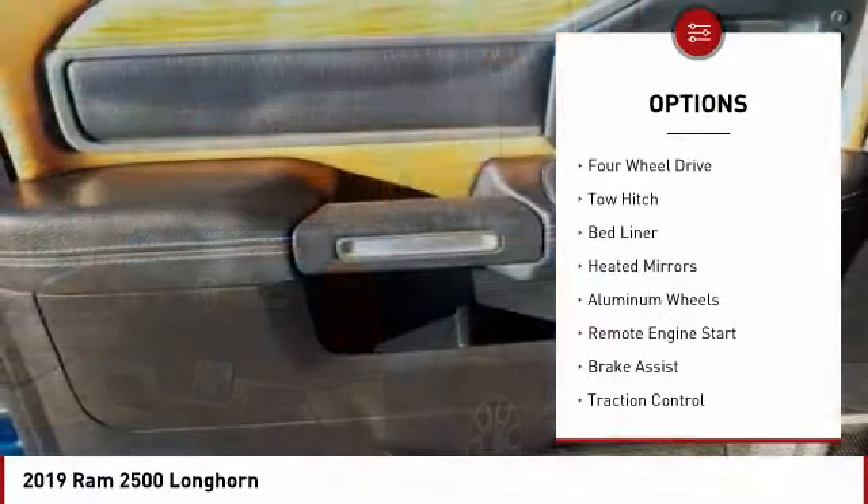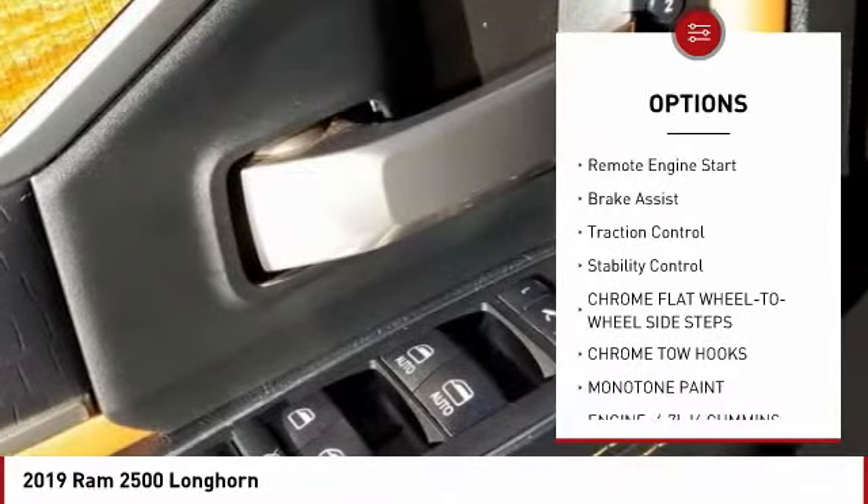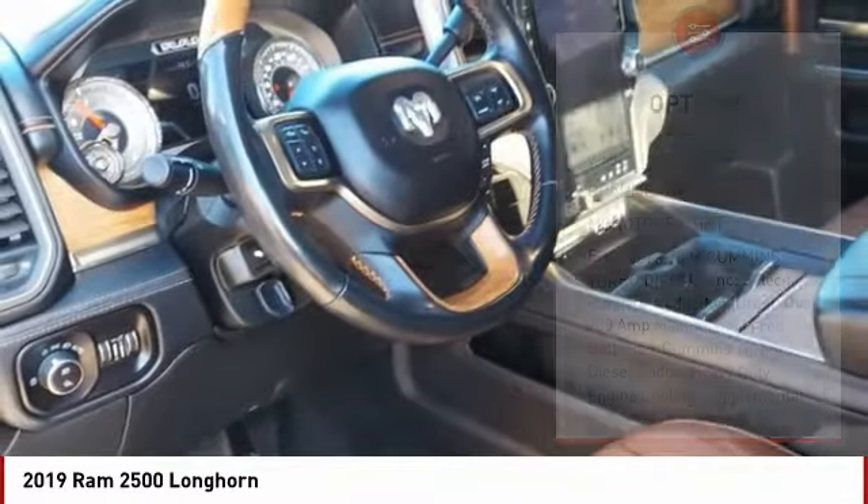Tire pressure monitor, four wheel drive, tow hitch, bed liner, heated mirrors, aluminum wheels, remote engine start, brake assist, traction control.